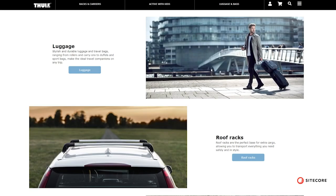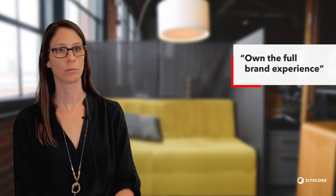We really wanted to give a personalized experience to the users coming to our site. They have so many options with Amazon and other big retailers, so when they choose to transact on our site, we wanted to own the full brand experience.